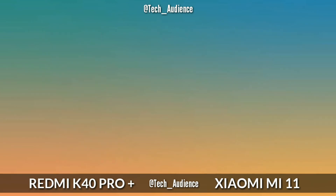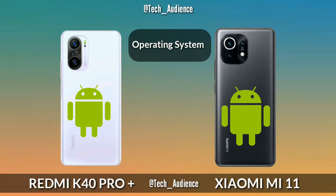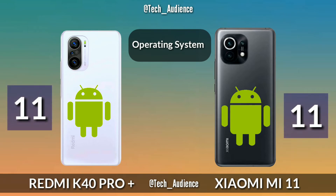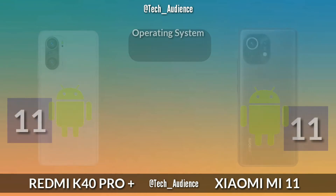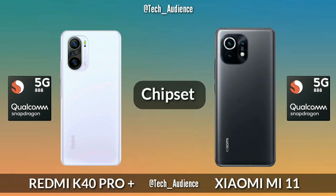Software: The K40 Pro Plus and Xiaomi Mi 11 both run Android 11 out of the box. Chipset: The Redmi K40 Pro Plus and Xiaomi Mi 11 both feature the latest Qualcomm Snapdragon 888.